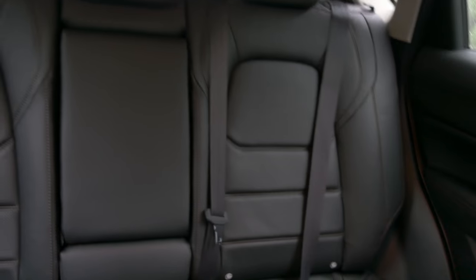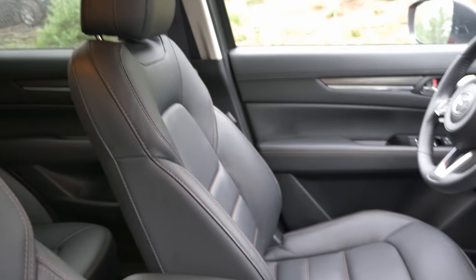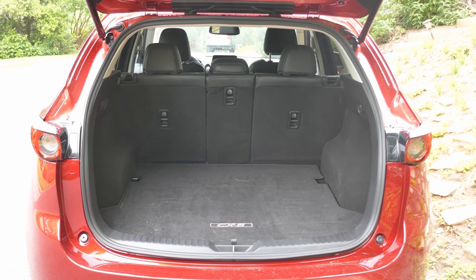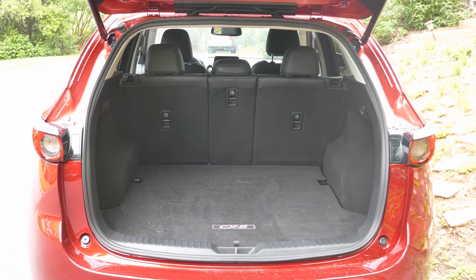It looks like it's leather. The guy from Mazda told me this car has all the tools — everything that a CX-5 can have, except for all-wheel drive. There's plenty of room for cargo in the back of the CX-5, and the seats flip down for even more storage.